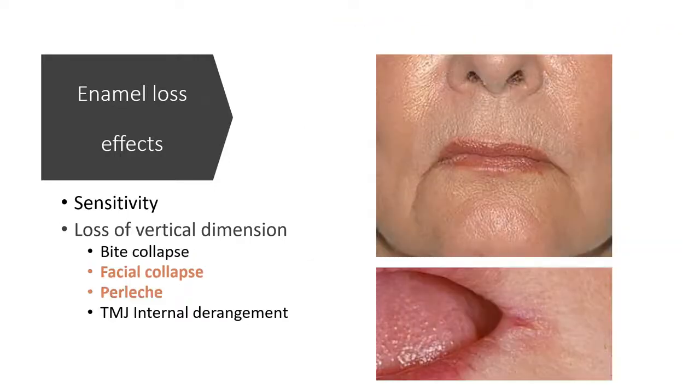The loss of vertical height affects hard tissues. The soft tissues show facial collapse. Saliva collects in the angles of the mouth causing cracking and recurrent inflammation called angular cheilitis.